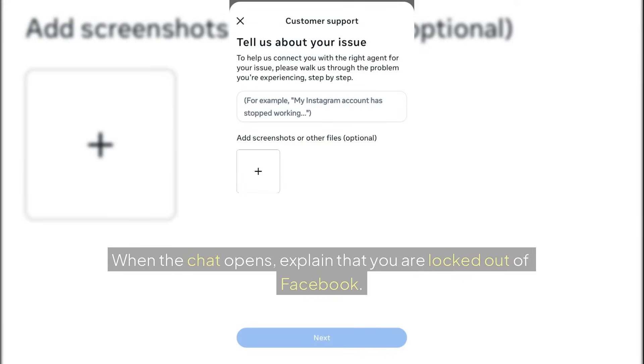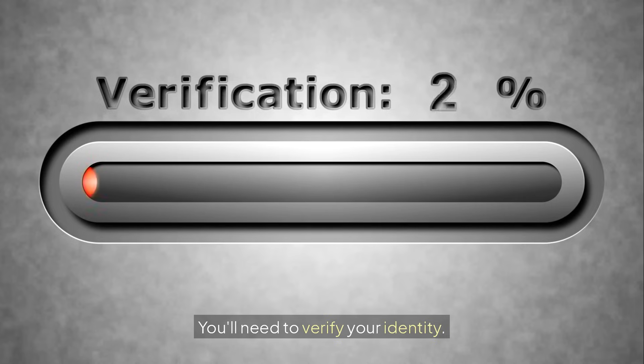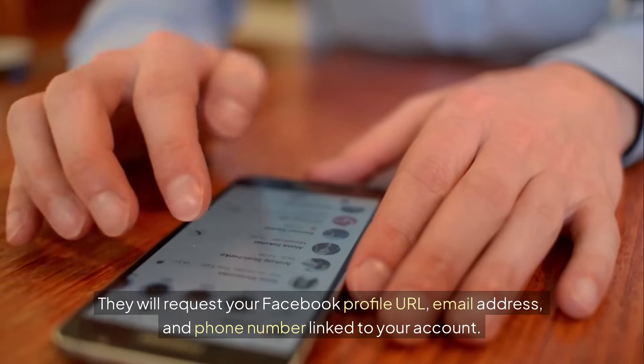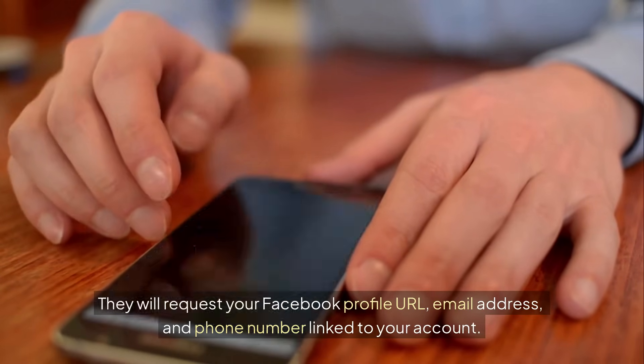When the chat opens, explain that you are locked out of Facebook. You'll need to verify your identity. They will request your Facebook profile URL, email address, and phone number linked to your account.